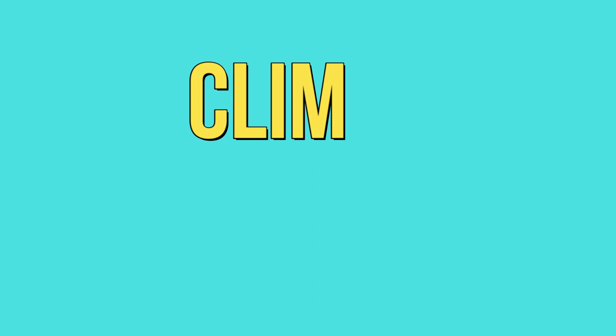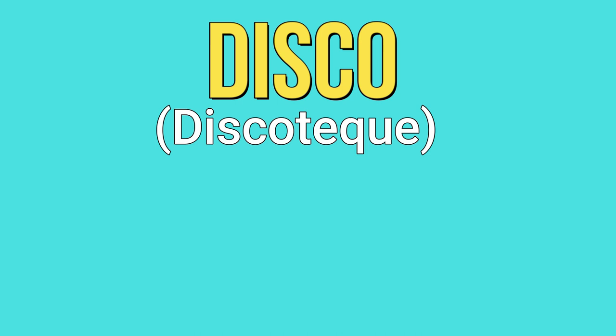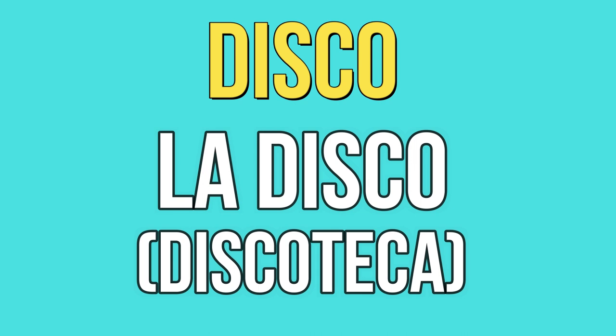Cine — el cine. Clima — el clima. Llave — la llave. Foto — la foto (it comes from fotografía). Diploma — el diploma. Disco — la disco (disco comes from discoteca). Paraguas — el paraguas.